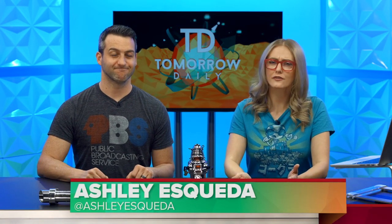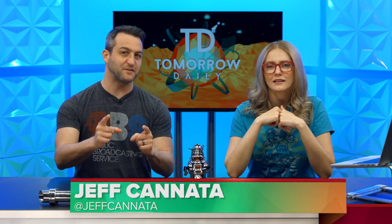Greetings, citizens of the Internet. Welcome to Tomorrow Daily, the best geek talk show in the universe. I'm Ashley Skella, and I'm Jeff Cannata. Are you ready for some headlines?